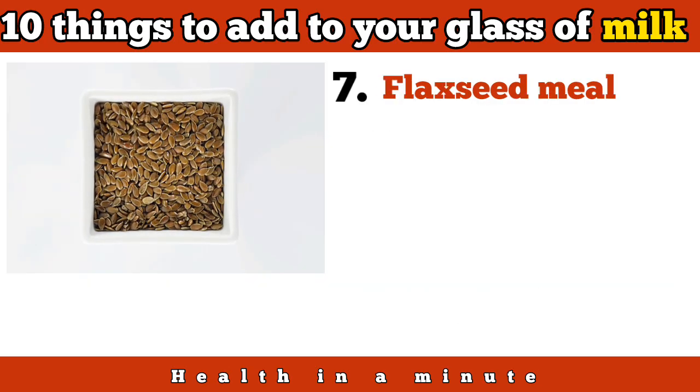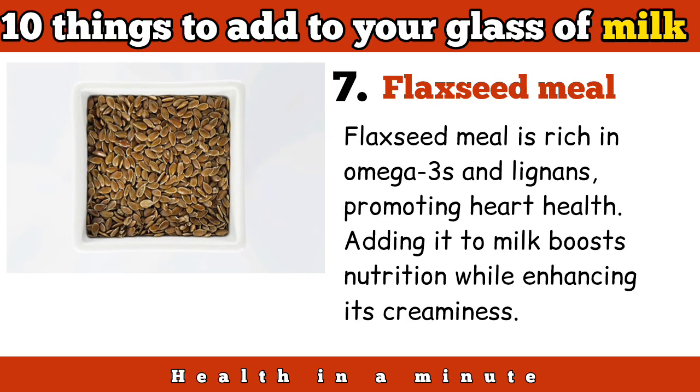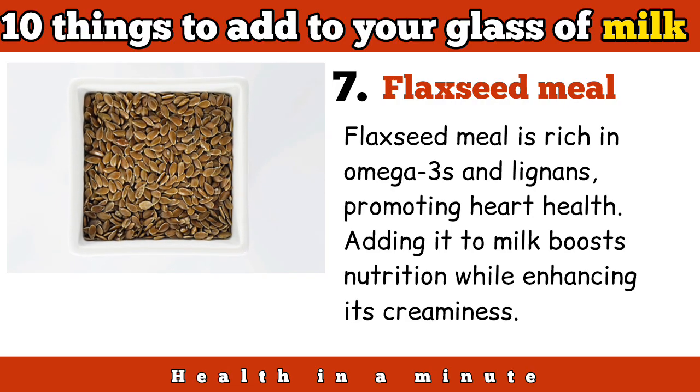Flaxseed meal is rich in omega-3s and lignans, promoting heart health. Adding it to milk boosts nutrition while enhancing its creaminess.